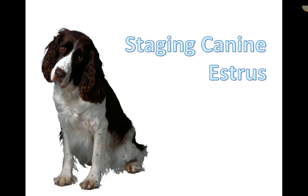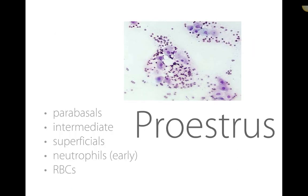It's important to understand that you cannot definitively stage which phase of the estrus cycle a bitch is in based solely on cytology. You can see commonalities, but cytology alone cannot confirm the stage. Accurate staging requires combining cytology findings with clinical signs — including physical exam findings and owner-reported behavior — plus hormonal testing of estrogen, progesterone, and LH levels.